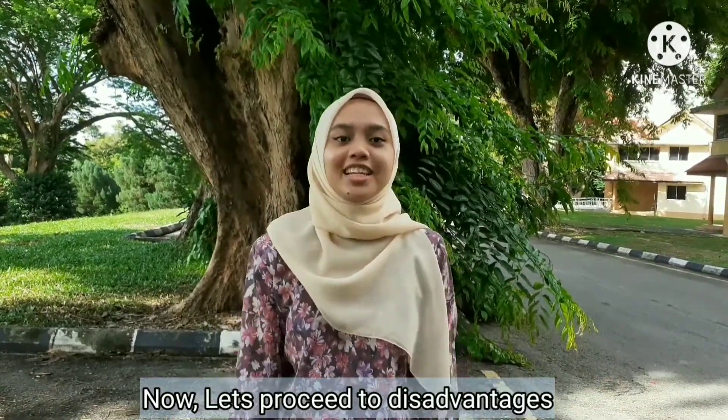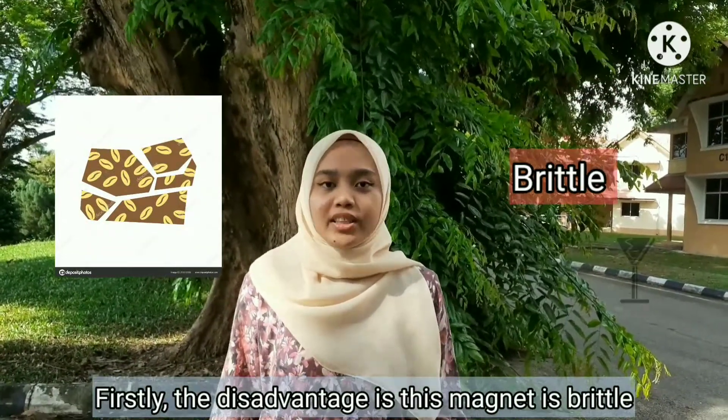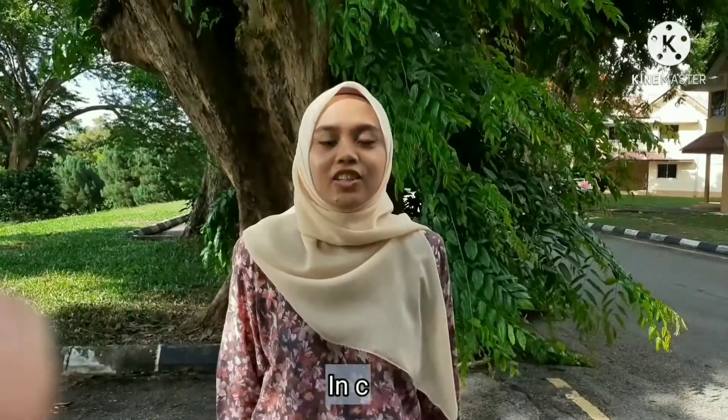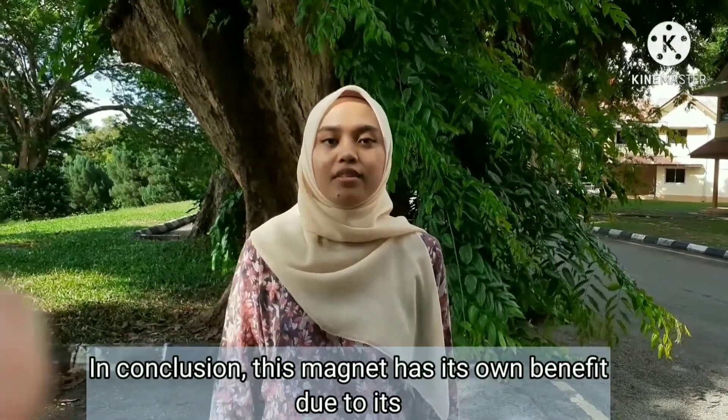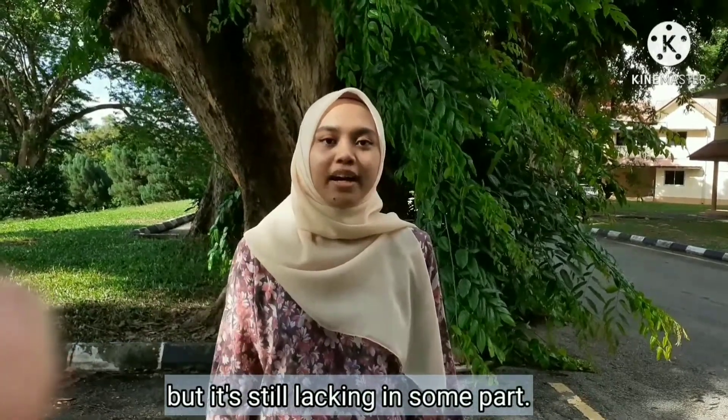Now let's proceed to the disadvantages. Firstly, this magnet is brittle. Secondly, this magnet is prone to cracking and chipping. In conclusion, this magnet has its own balance of properties due to its characteristics, but it is still lacking in some areas.